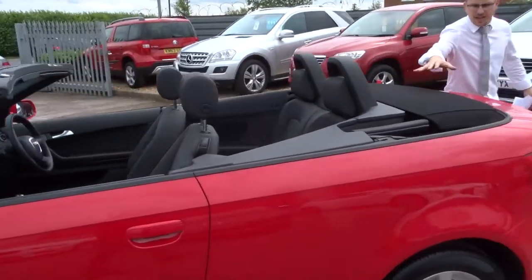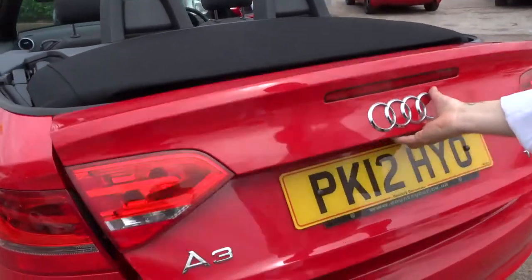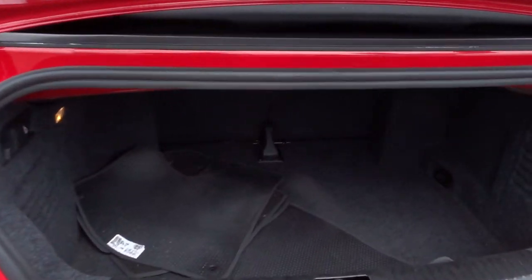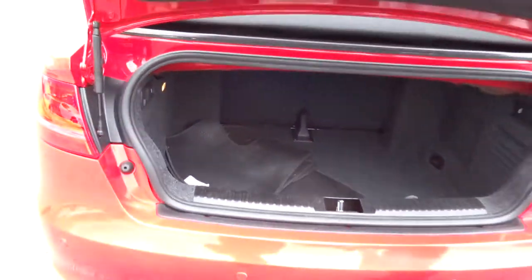So when the roof is down, it folds into itself so it doesn't protrude into the boot space. Very deep boot, and those rear seats also fold forwards as well. Floor mats in there.